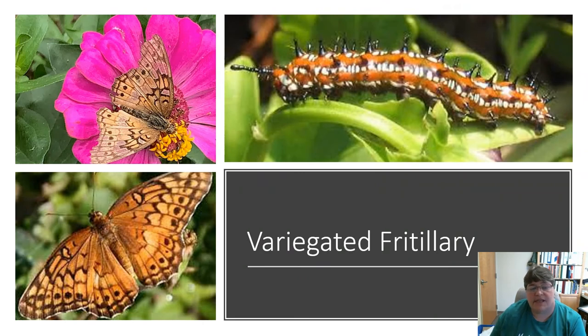This is called a variegated fritillary — a close relative of the Gulf fritillary we saw before. Now that little larva, I don't like it — it's kind of scary looking. But I have to remind myself that I cannot kill them; they turn into these beautiful butterflies. So that's a variegated fritillary.